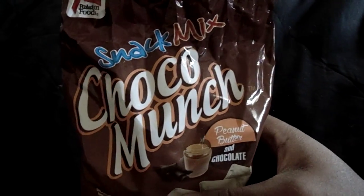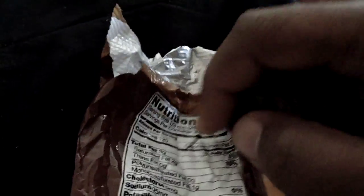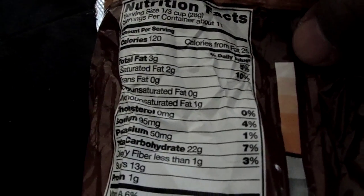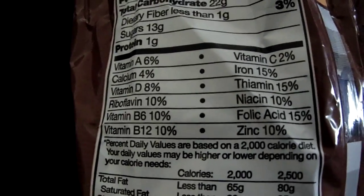For anybody who cares about the nutritional information, I'll show that to you — cholesterol, sodium 95 grams, carbohydrates, all that stuff for people counting calories. And here are the ingredients as well.